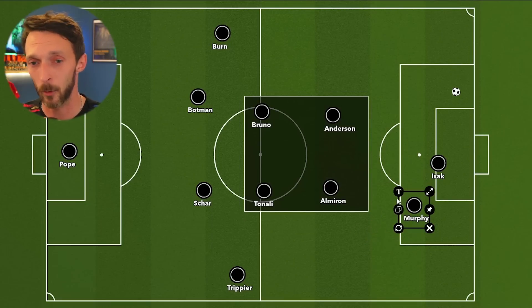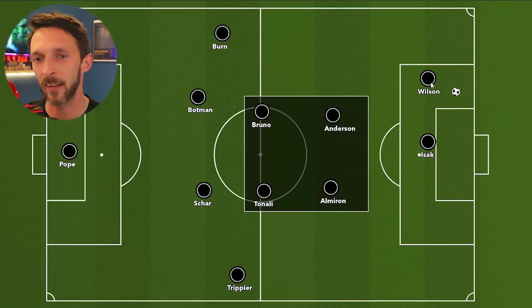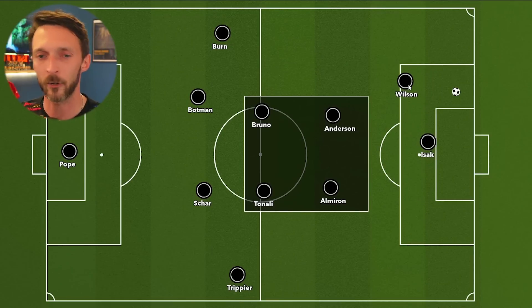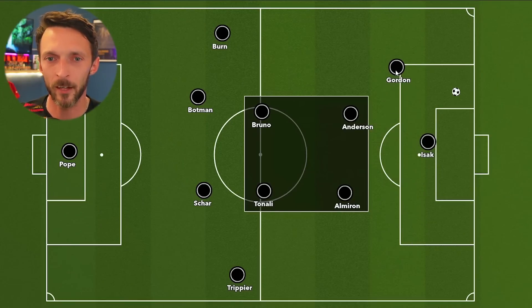Would this be maybe Callum Wilson alongside Isak, where Wilson would be able to play off of him and run into these different areas? In this friendly they definitely alternated in that role — with Almiron and Anderson in the first half — but equally Anthony Gordon can come into this kind of role and into these little spaces here as well.